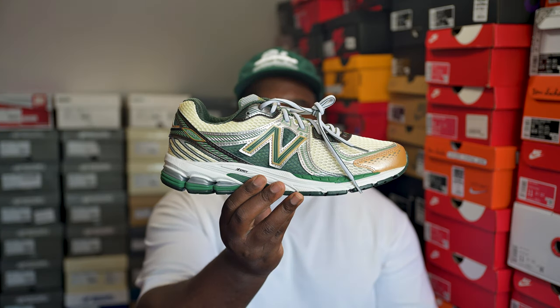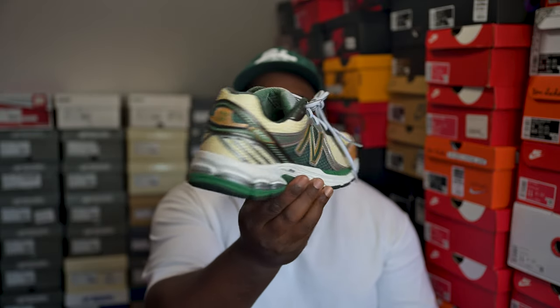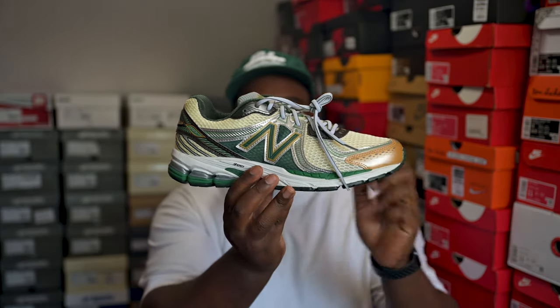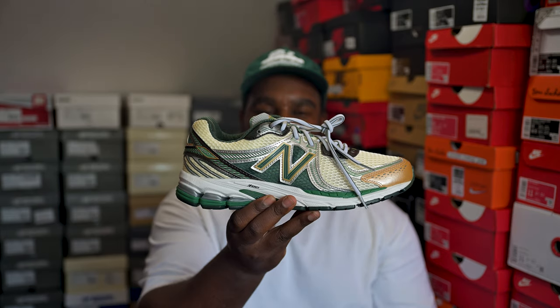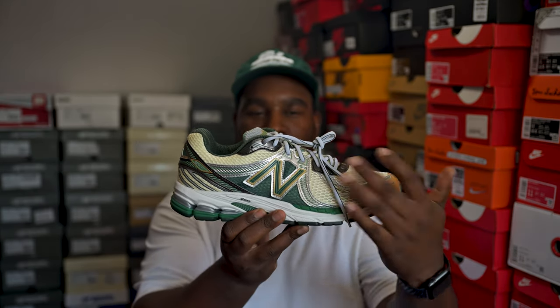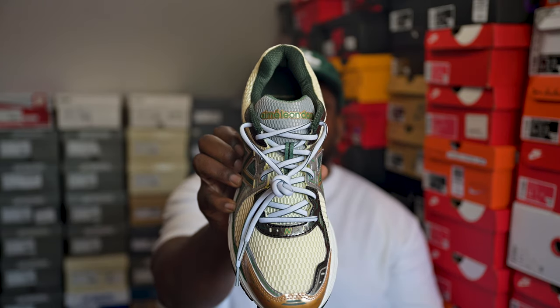A very recent pickup — the ALD New Balance 860v2. A very cool pair. I did prefer the 1906R version, not going to lie, but it's nice to have a little difference. The off-white is cool, the green is very cool, the silver — very much a running shoe but it works. Nice big ALD branding on the tongue as well, so I ain't mad.